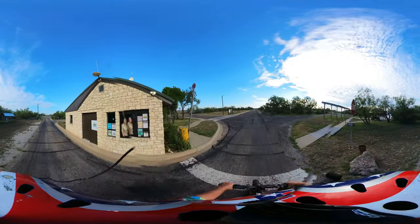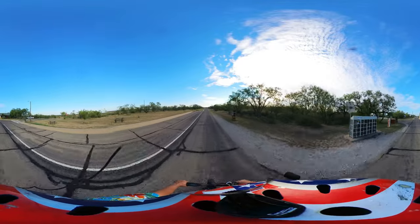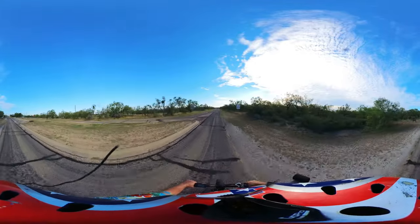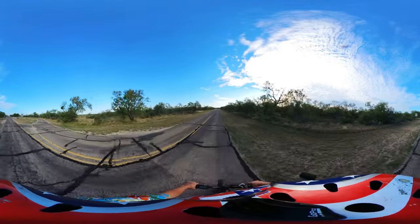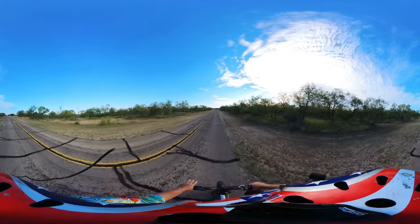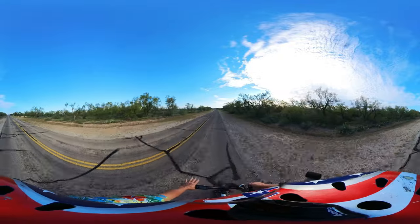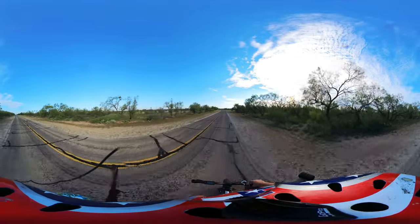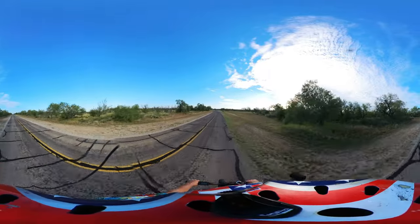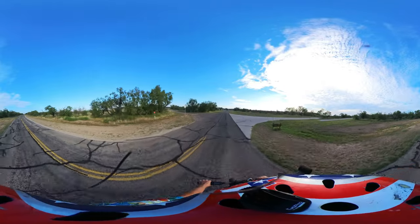Good morning! They have firewood available and there's not a burn ban. This park has more paved road than any other of the 72 Texas state parks I've been to — it's one of the biggest. We're going to kick off by checking out the cabins, which are right over here.